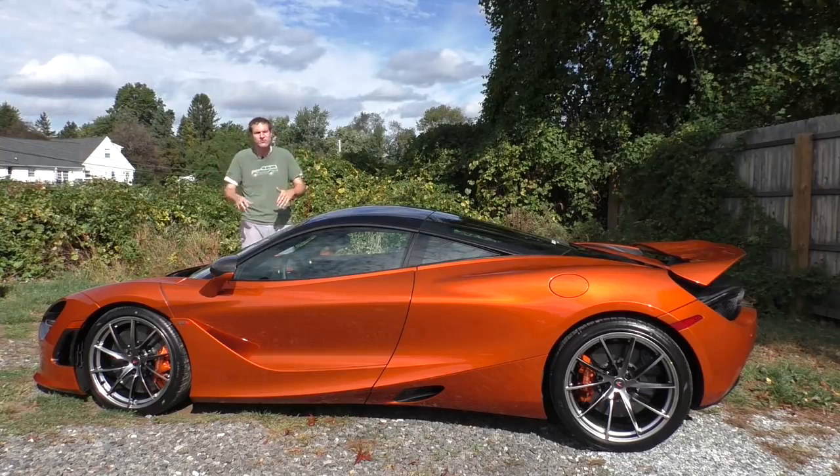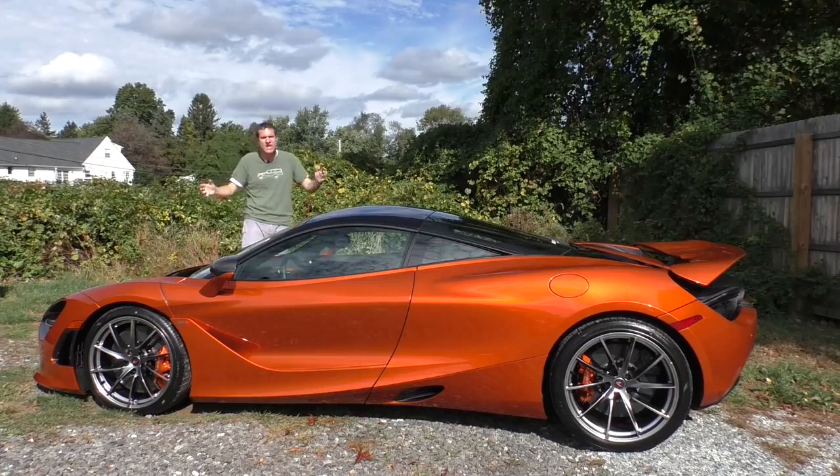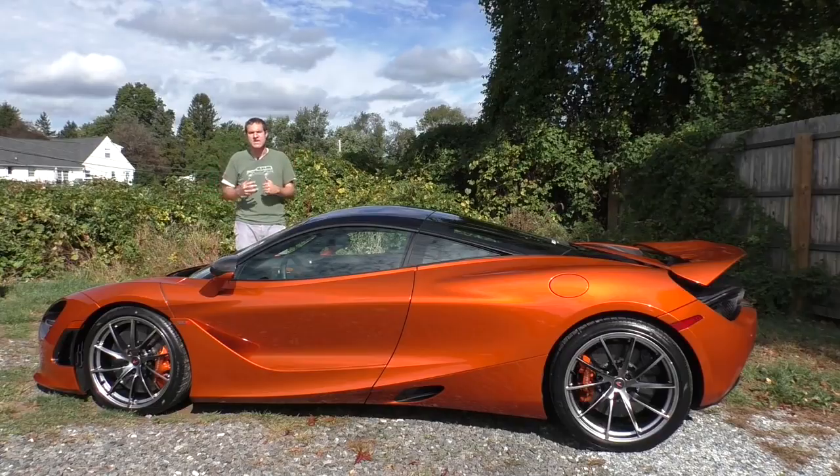I'm going to show you all of its cool features and interesting quirks, then take it out on the road and tell you how it drives, and then give it a Doug Score. For more of my thoughts on the 720S experience, click the link below to go to autotrader.com/oversteer, where I've also compiled a list of the hottest, most anticipated new cars coming out this year, according to me.